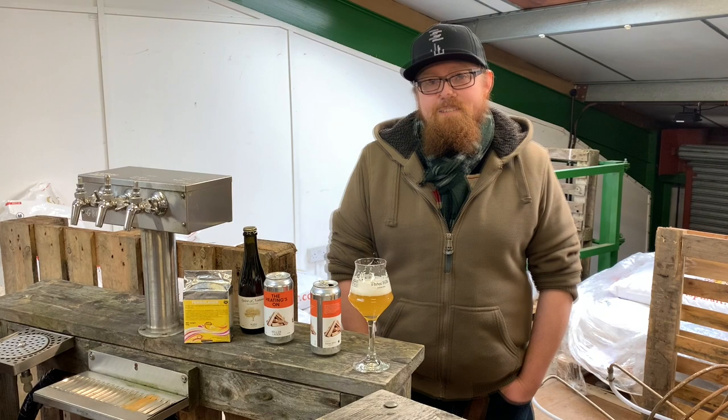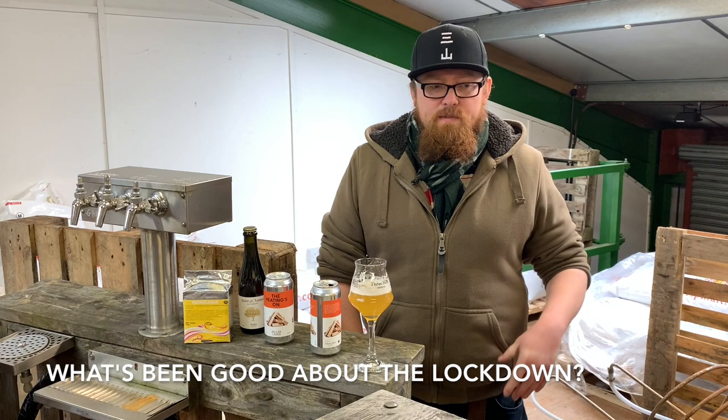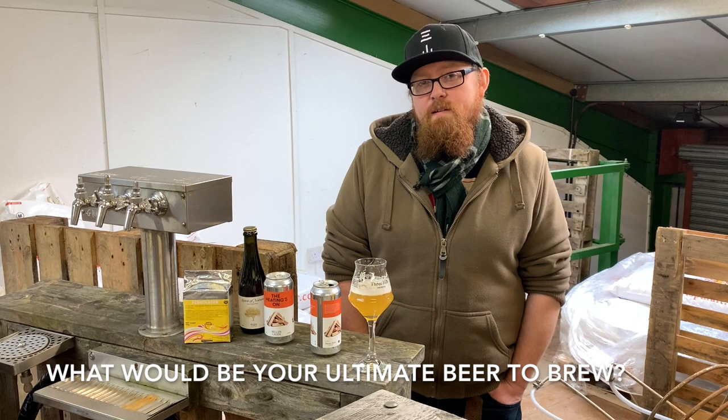It depends on the mood — either some chill hop or if there's a lot of cleaning, something quite aggressive, you know, some heavy metal. We've had more time to focus in the brewery, so we've taken receipt of a new canning machine — getting to grips with that has been excellent. We've also managed to set up a lab, so we've been doing some more microbiology work, which has been really useful. I'd like to tackle some more primary Brettanomyces fermentations — we can get some really interesting flavours out of those and it's always fun to play with new yeasts.